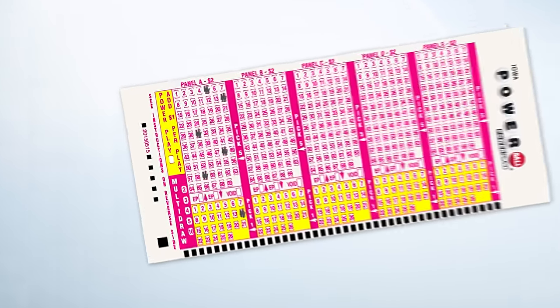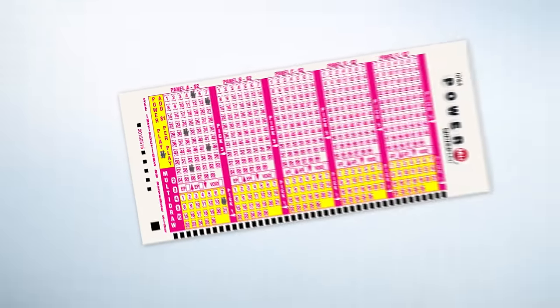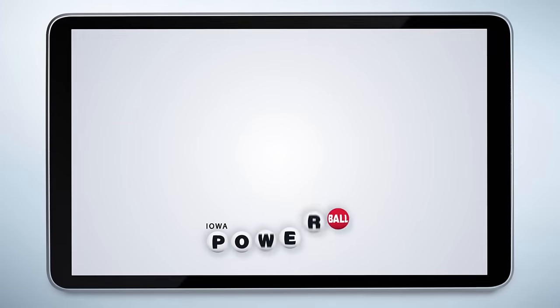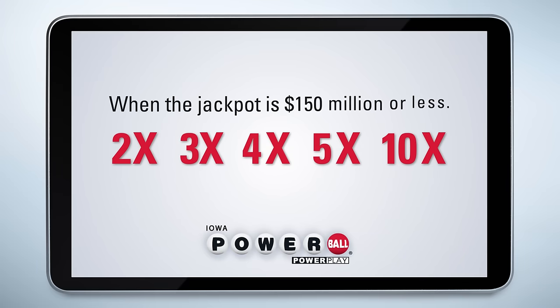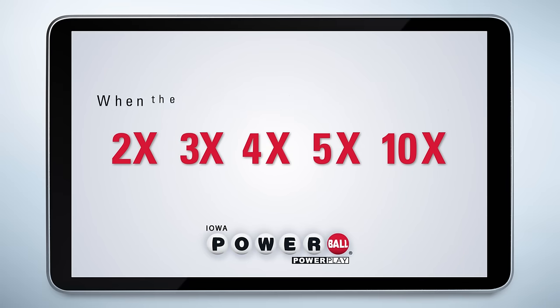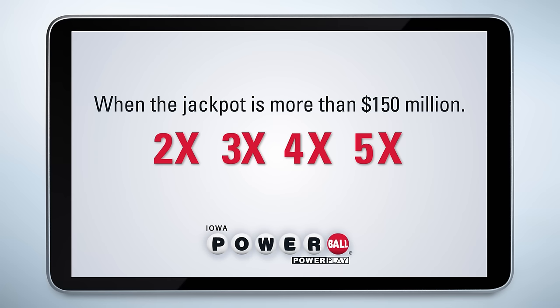With your play slip ready to go, there's a way to power up your Powerball prize. It's called the Powerplay, and the add-on is an extra dollar per play. The Powerplay is a number drawn at random that will multiply the prize by 2, 3, 4, 5, or 10 times when the jackpot is at $150 million or less. When the jackpot is more than $150 million, the 10 times multiplier is dropped and the remaining multipliers are 2, 3, 4, or 5.